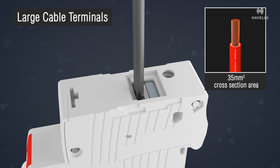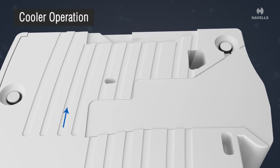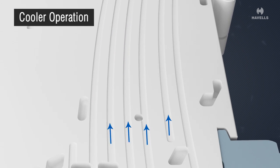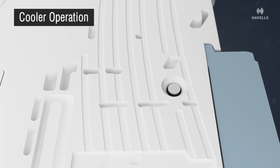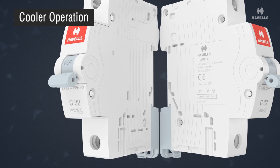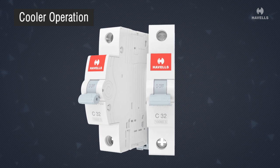Euro 2's advanced air vent feature with grooves on the outer body serves as air channels, which are very efficient when individual poles are mounted adjacent to each other in a distribution board. They form a tunnel-like structure for better air circulation.